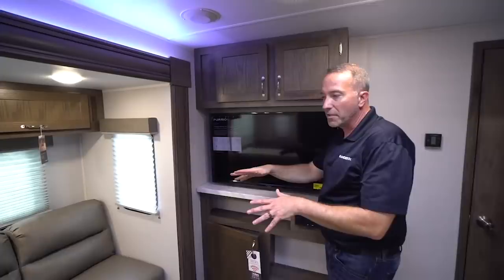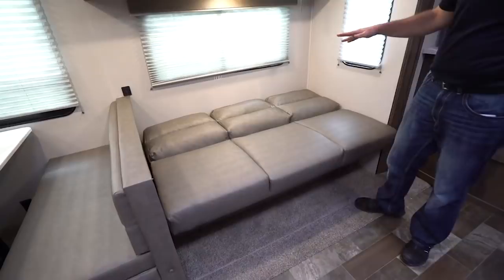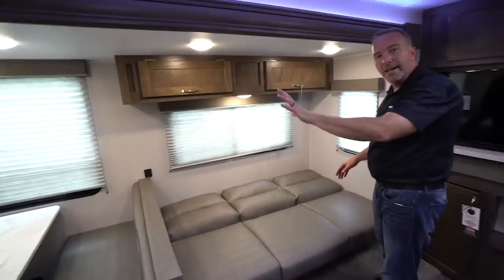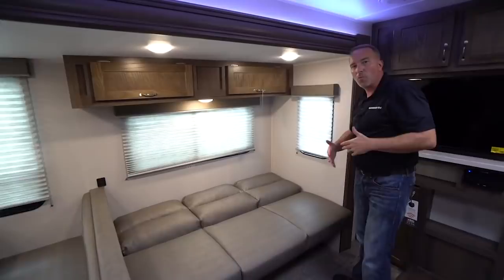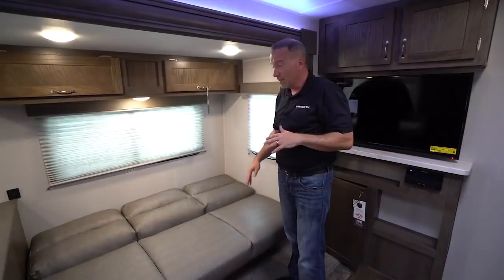We come over here to the jackknife sofa where you have more storage underneath — want to put the fishing rods, maybe the hunting rifles, whatever you want right there. Plush cushions as well, so that's going to be a comfortable night's sleep. And if you notice on the East to West, they have windows on both sides — not a lot of travel trailers have windows on both sides of the slide. They do this because they want it to be light and airy. They know that when you're out and about, you want to come into something that's going to make you feel warm and at home. Plus, when you're laying right here, you open that thing up at night and the nighttime breeze is going to knock you out.